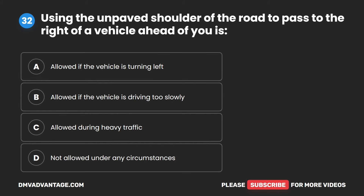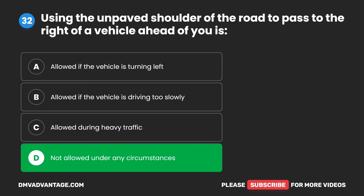Question 32. Using the unpaved shoulder of the road to pass to the right of a vehicle ahead of you is: A. Allowed if the vehicle is turning left. B. Allowed if the vehicle is driving too slowly. C. Allowed during heavy traffic. D. Not allowed under any circumstances. The correct answer is D. Not allowed under any circumstances.